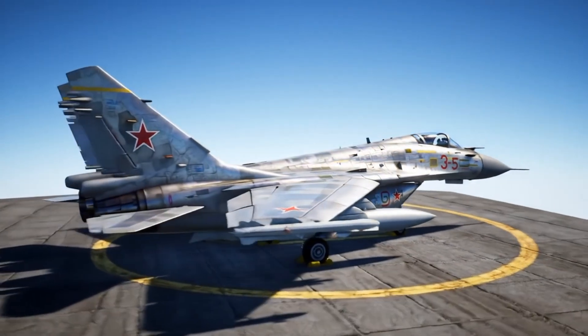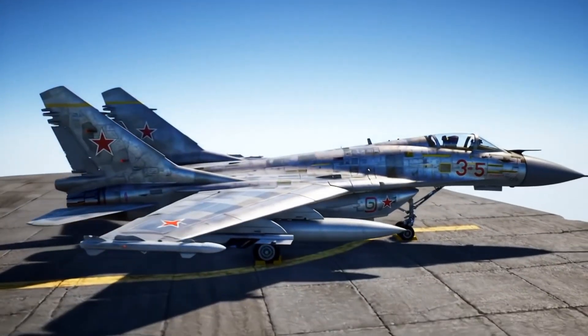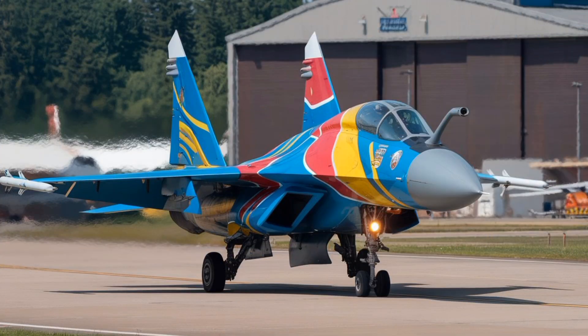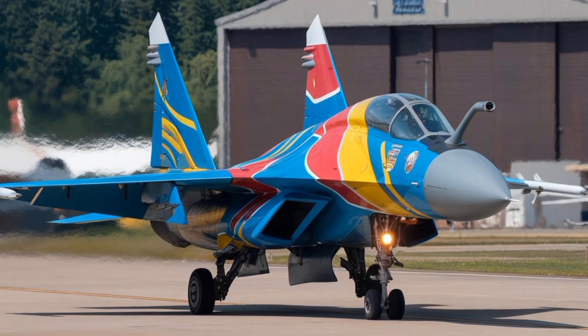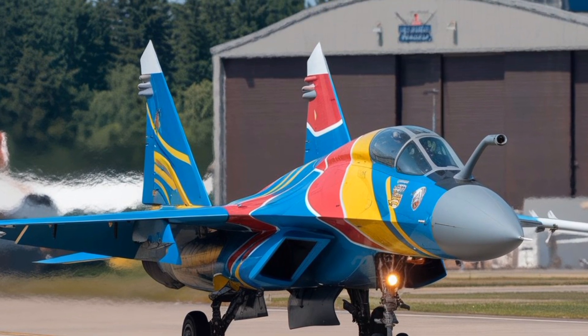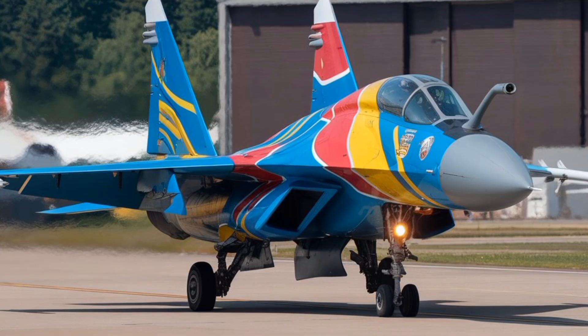These engines feature improved reliability, reduced infrared signature, and enhanced thrust-to-weight ratio compared to earlier variants. The RD-33MK engines also enable the MiG-35 to achieve a top speed of around Mach 2.25 and a service ceiling exceeding 18,000 meters.